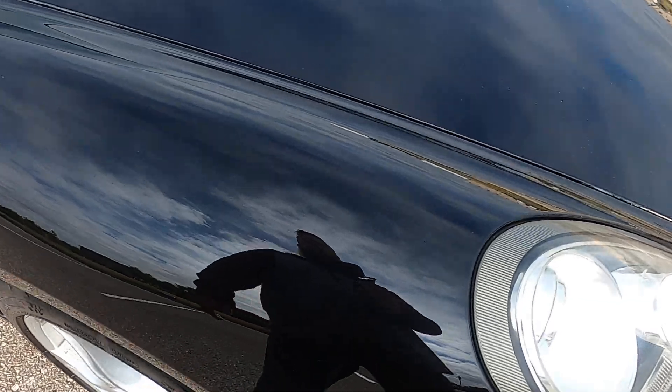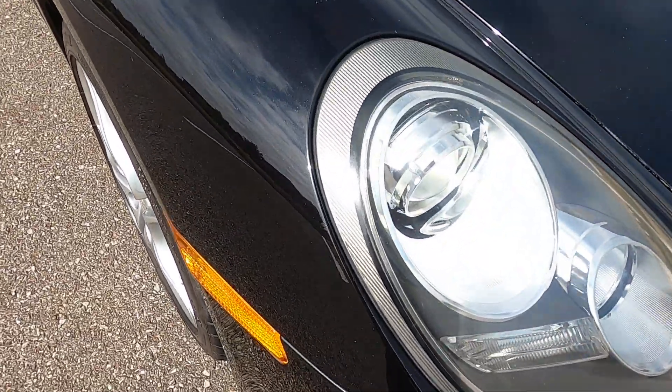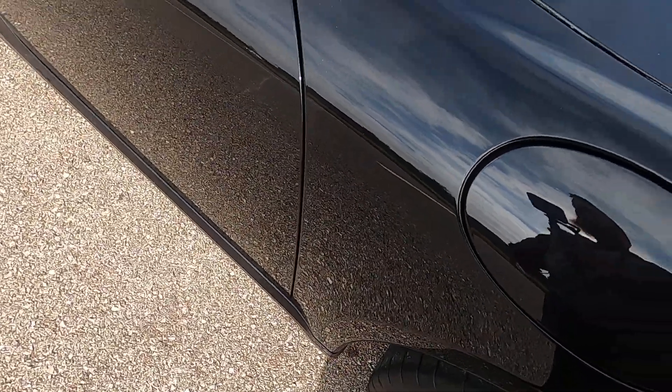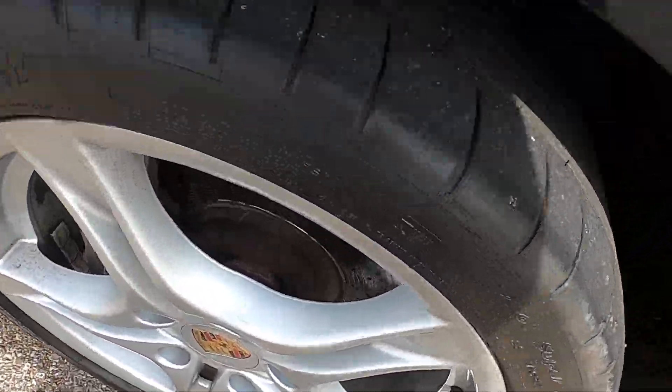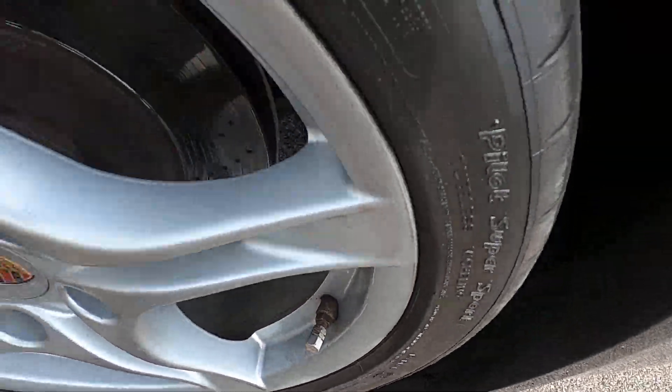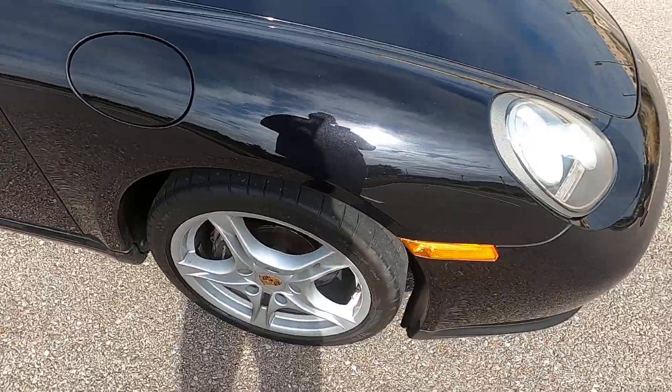Passenger mirror looks really good with only a small select few rock chips. Front passenger fender — same deal, has a couple rock chips towards the front but no glaring defects, no dents, scuffs or anything like that. The front passenger wheel is also in really good shape with no damage.